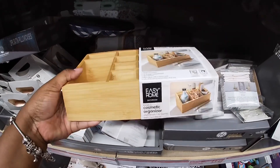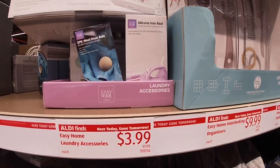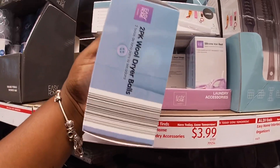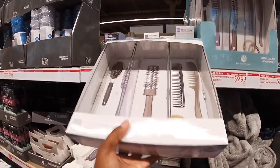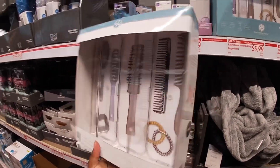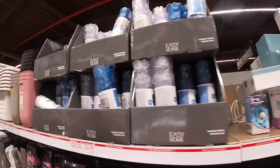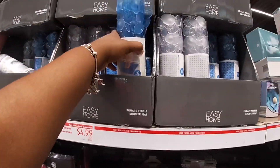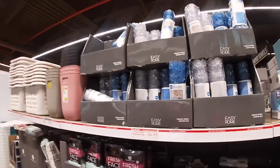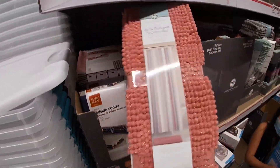They have the cosmetic organizer. The silicone iron rest is four dollars, and some wool dryer balls. An interlocking organizer set, three-piece — this is ten dollars. The Easy Home bath mat is four ninety-nine. I see it in blue and clear. They also have some more bath rug sets — these are ten dollars, in a few colors.